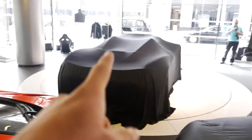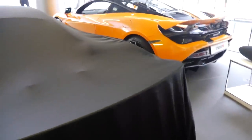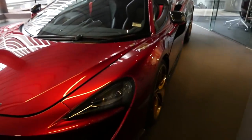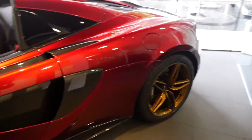Every time I see a Senna it looks absolutely incredible — it makes the P1's wing look a little tame. This P1 is finished in Volcano Orange, the launch color, and has only covered about 100 miles. Both are actually for sale here at McLaren London. There's also a 600LT Coupe in Vega Blue — still the best color I've seen for that car — and a 570 Spider tucked away with gold wheels.